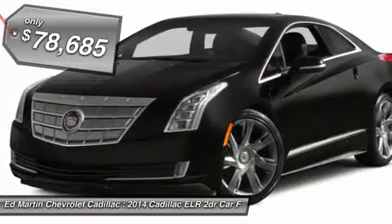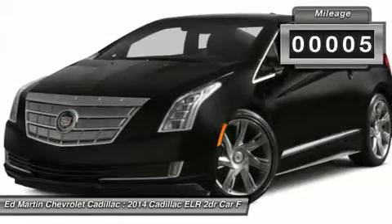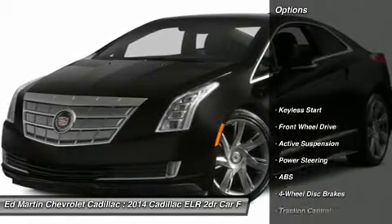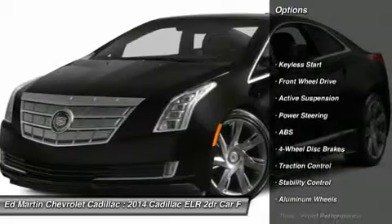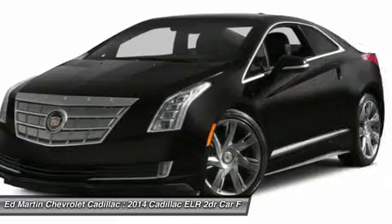Sitting on top of 20 high-performing rims, the sleek, coupe design of the ELR allows you to slide through the air with little resistance. The flush front fascia seamlessly incorporates the modern take on the iconic Cadillac grille while simultaneously aiding the vehicle's aerodynamics.